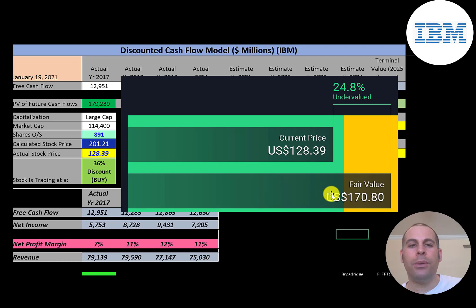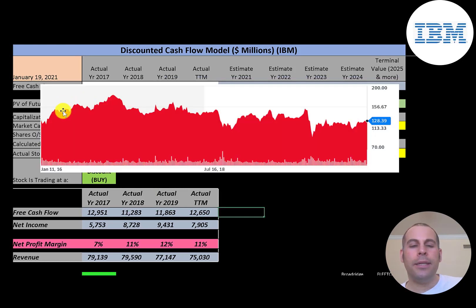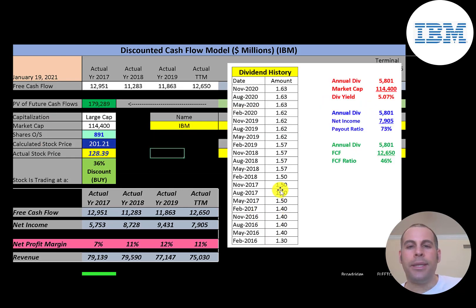Simply Wall Street values the company at $171, so they're also saying the stock is undervalued. The stock seems to be going down little by little over the years — it looks like it peaked at around $170–$180 a few years back but is sitting at $128 — so it looks like a really good value according to both my model and Simply Wall Street. This company raises its dividend each year and their dividend payment is over 5%.